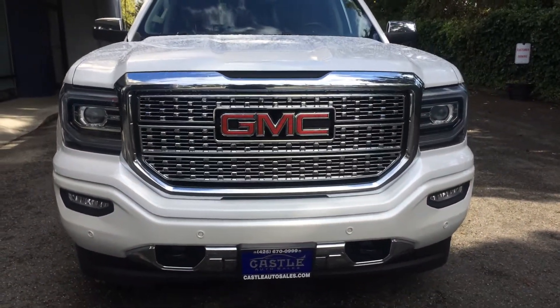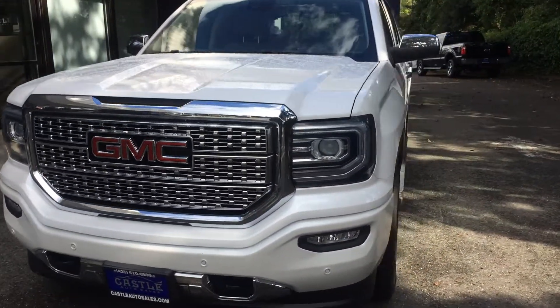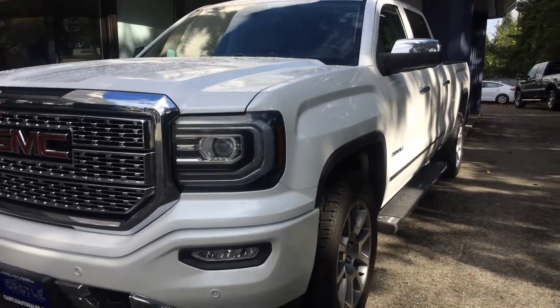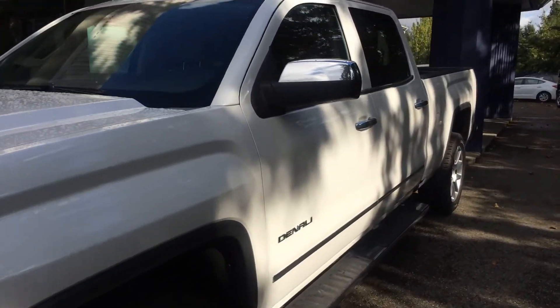I'm getting both angles for you as well. A huge reason why I do these video walk arounds — it saves a ton of time on both sides. Plus it's for all of our out of town, out of staters. We do offer transport and delivery options. Just give me a call or a text for further details.